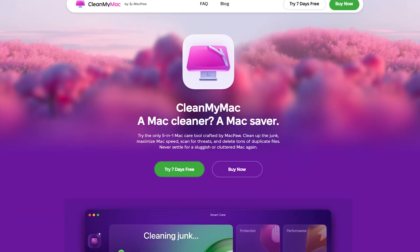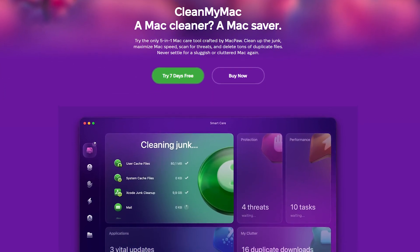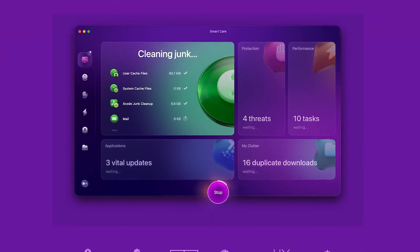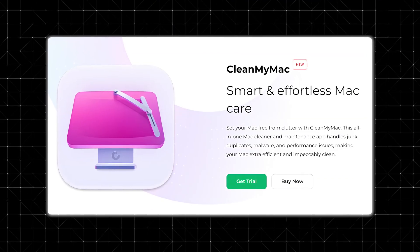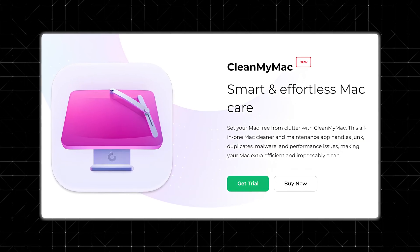What is CleanMyMac? CleanMyMac is like a safety net for your Mac. It's an all-in-one maintenance app that handles everything, from clearing out junk files to monitoring your Mac's health. If your MacBook is feeling a little sluggish or you've run out of space but can't figure out why, CleanMyMac steps in to save the day. And with its latest version, CleanMyMac X5 is packed with even more features and a fresh new look.